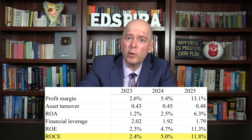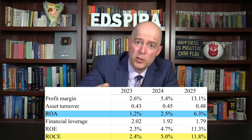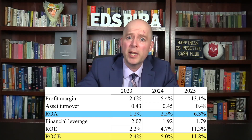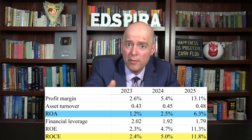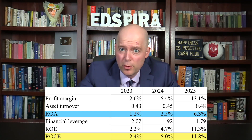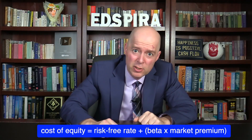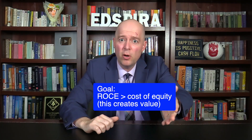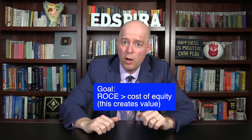Disney's return on common equity is nearly double that of its return on assets, because the return on common equity increases with financial leverage when the company is profitable. The bad news is that Disney's return on common equity is lower than its cost of equity, by my estimates. Ideally, the return on common equity should exceed the cost of equity, because that means the company is creating value for its common shareholders.